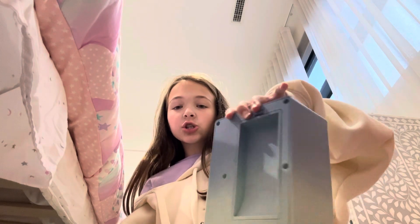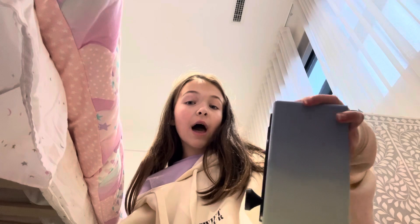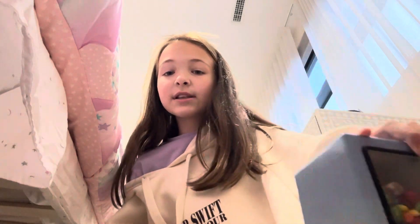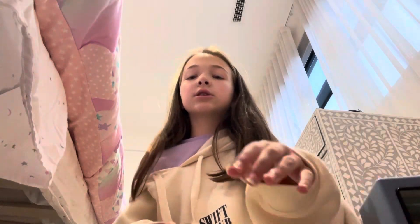Yeah, that's just a little bit because I know I can't do it all in a short. But it does in fact work and it is absolutely one of the best candy dispensers. It's so good.